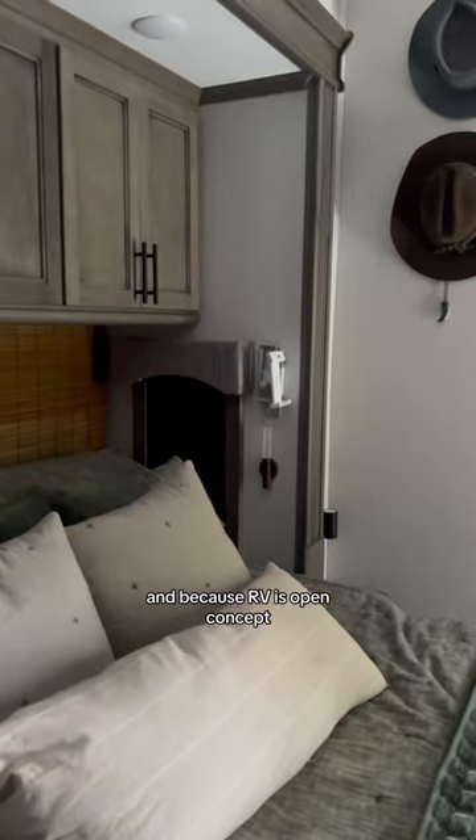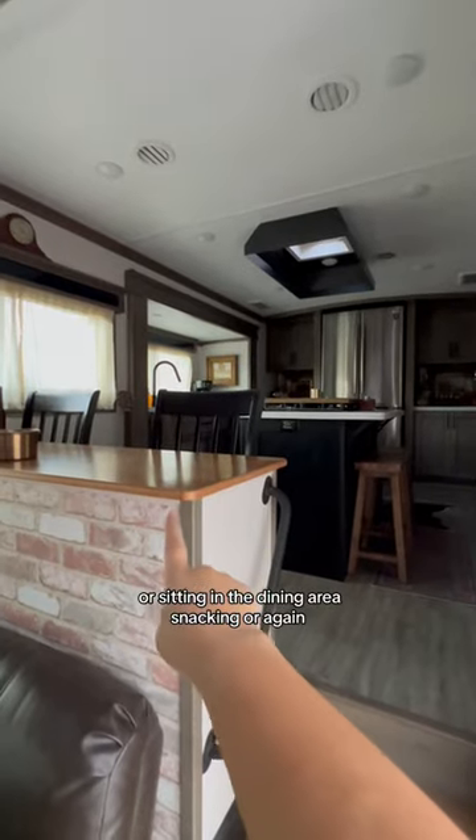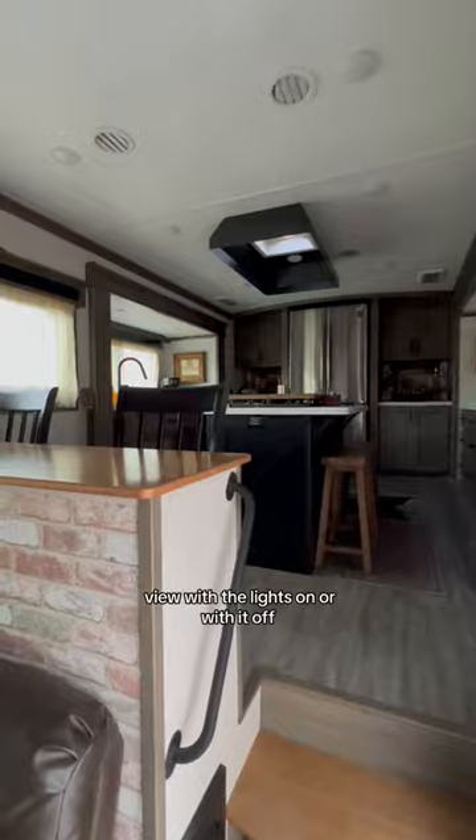And because the RV is open concept, it really doesn't matter where you're sitting. You'll be watching the movie or sitting in the dining area snacking, or hanging out at the island — you always have a good view with the lights on or with them off.